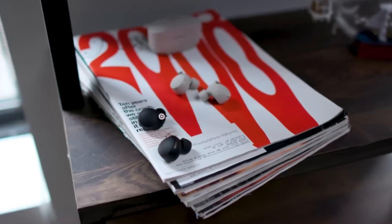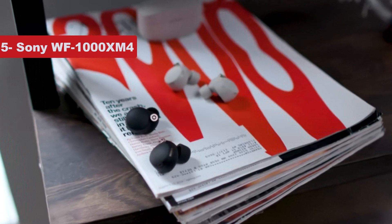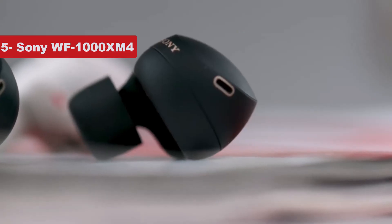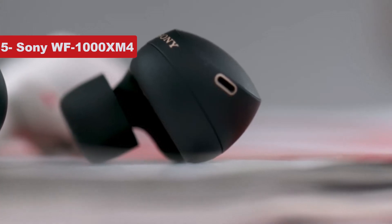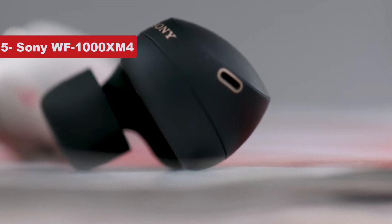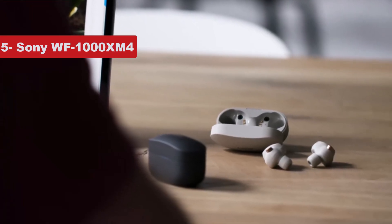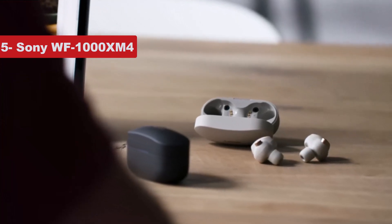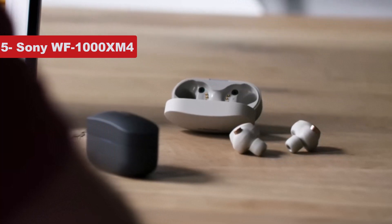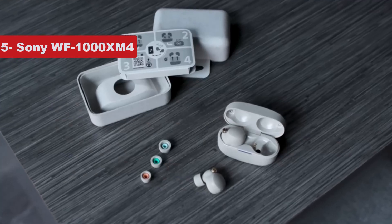Now number 5 on the list is the Sony WF-1000XM4. Though they come at a hefty price, the best overall wireless earbuds you can buy are Sony's WF-1000XM4. They offer superb, warm, detailed sound quality and excellent active noise cancellation. The ANC doesn't quite measure up to Bose's newer QC Earbuds 2, but it's still plenty powerful. Their impressive battery life can stretch to 8 hours of continuous listening with noise cancellation turned on.